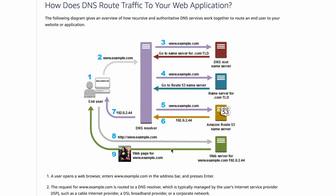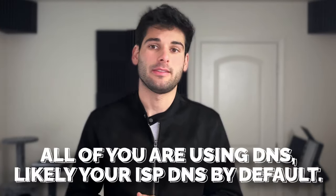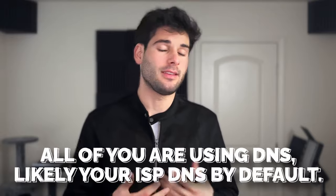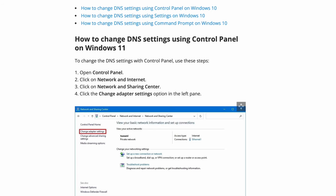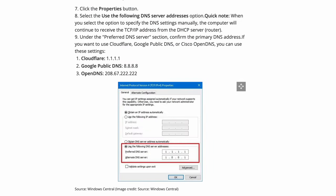There are other resources I can leave down below for you to dig more into DNS. By default, if you're watching this and haven't modified any system settings, you're probably using the DNS provider for your internet service provider. Or if you've customized it to be Google DNS or Cloudflare, then you're using their DNS provider.